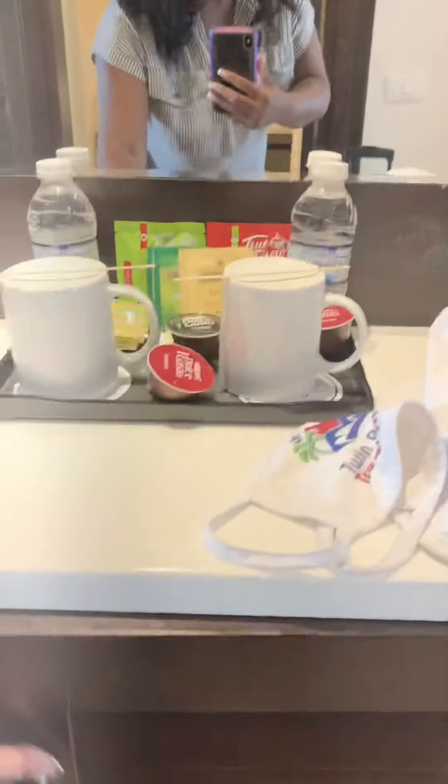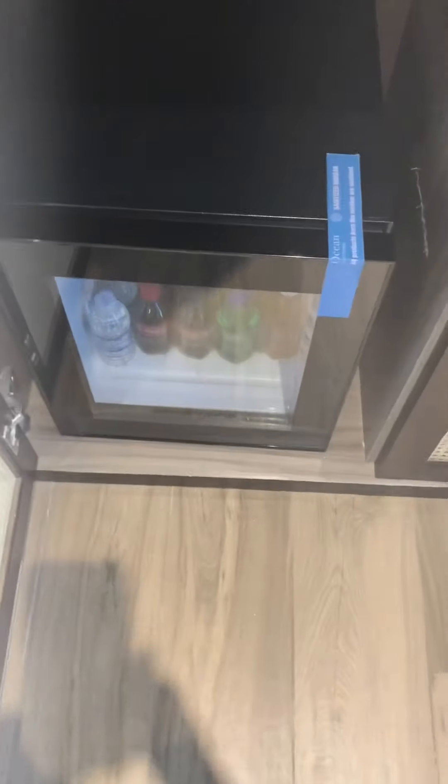In here, you're going to find your safe where you can put your valuables. Then you have a machine, and in this closet you have the mini bar, which is sealed for sanitation, so you know no one has been in there since they placed it in the refrigerator for you.